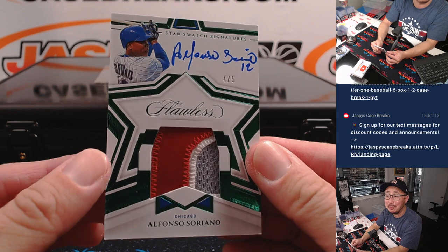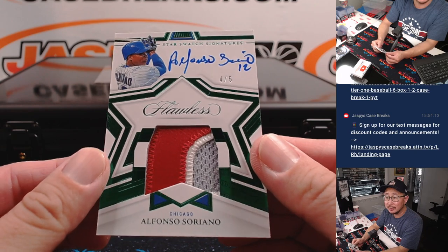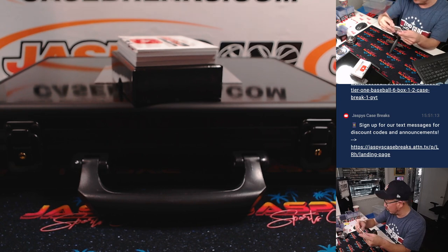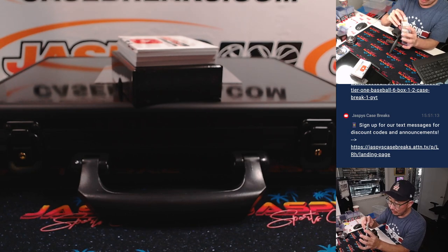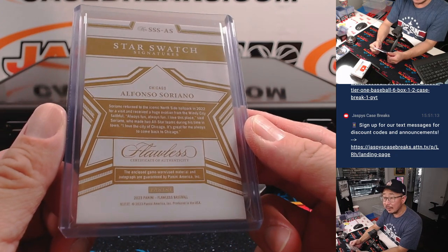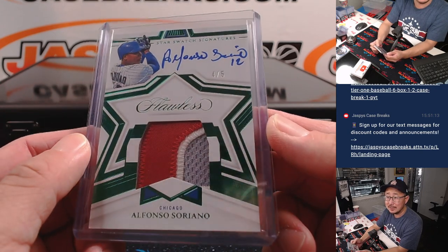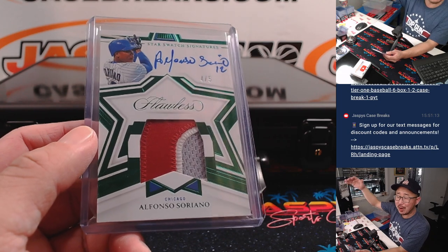Alfonso Soriano, Cubs edition — Star Swatch Signatures, three-color patch and auto. That's Rex with the Cubs last spot mojo. I think this might have been the player who was last closest to 50-50 without getting it, before Ohtani did it this season. Nice one, Rex — all aboard the Big Hit Express!